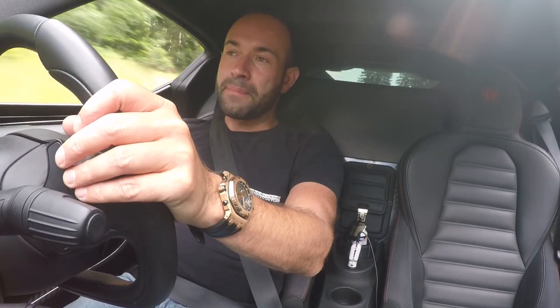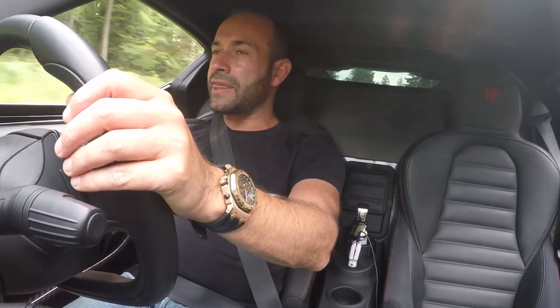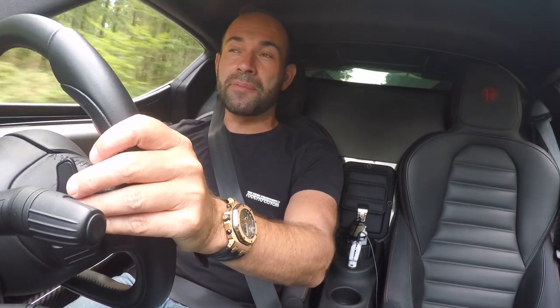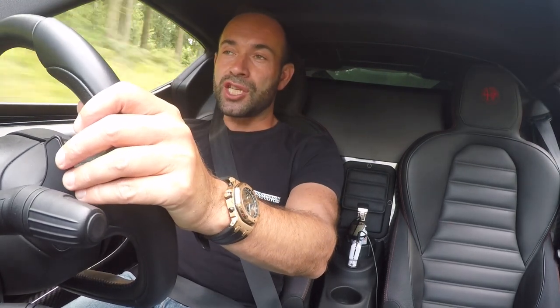So I think that's enough from me in the 4C. What we're going to do next is jump into the F12 on the Autobahn and see what speed that huge V12 can get up to — which is what that car's designed for. Nice GT cruising. We'll catch up with you in the F12.